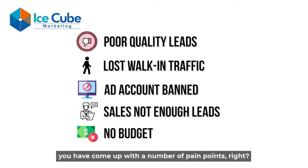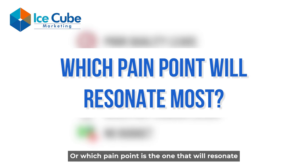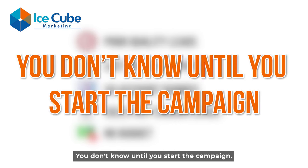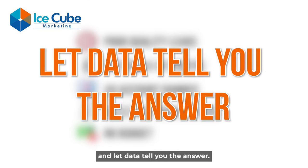Here's the thing: in the previous step you came up with a number of pain points, but do you know which pain point is real, or which one will resonate with most of your target audience? You don't know until you start the campaign. That's why you do this step and let the data tell you the answer.